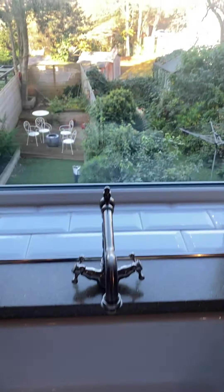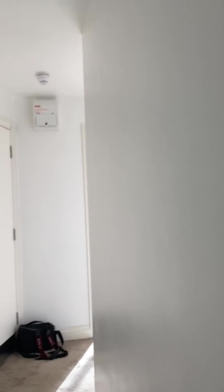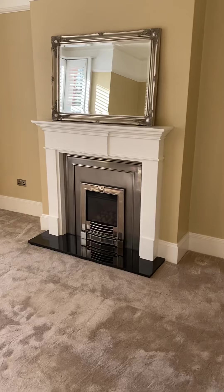Unfortunately the downstairs flat gets the garden. This property is available ASAP and will go very, very quickly, so if you are interested in viewing the property, please call the office ASAP.